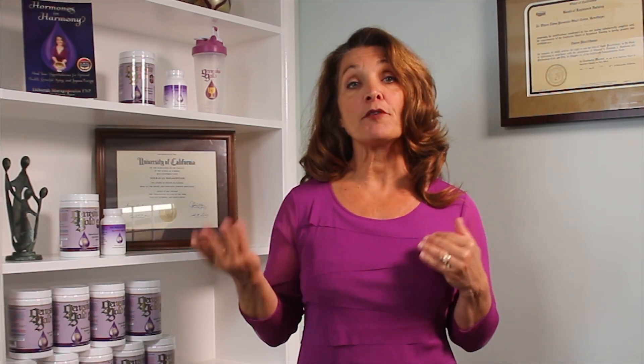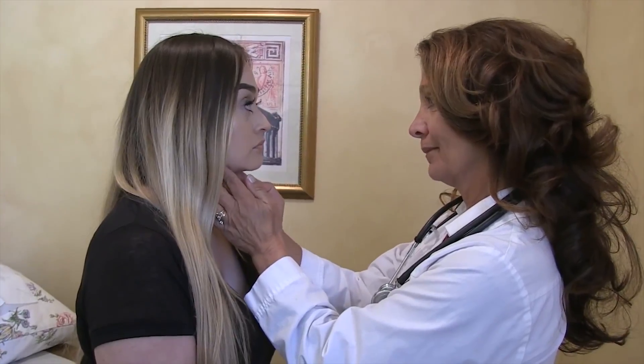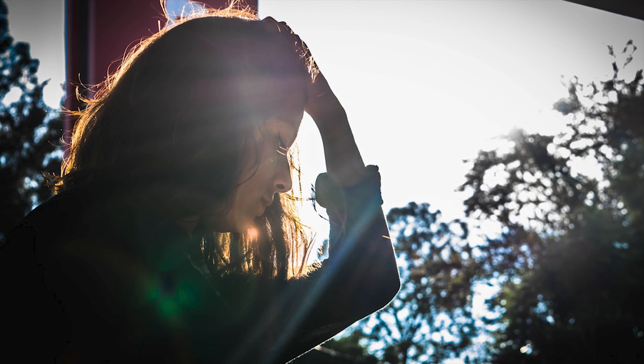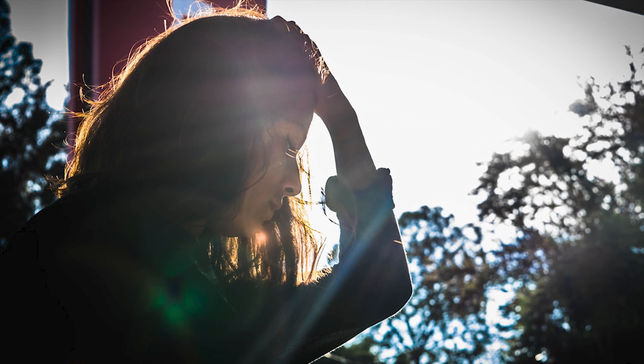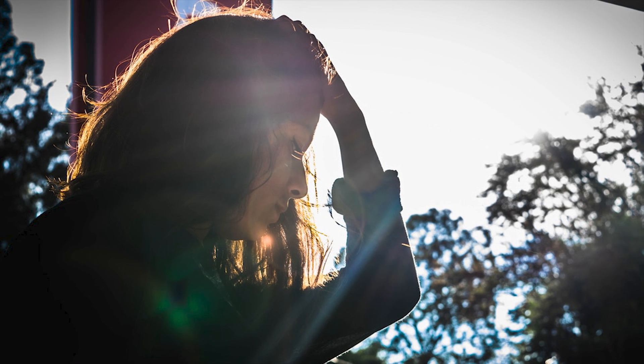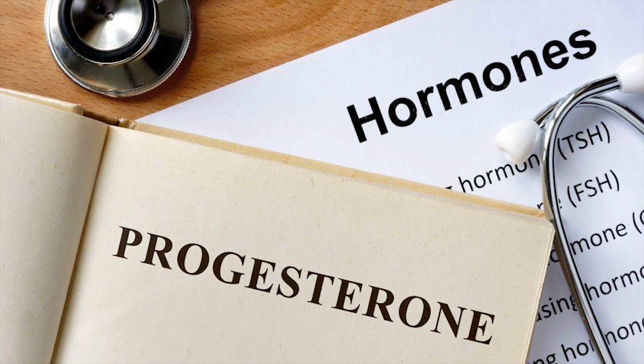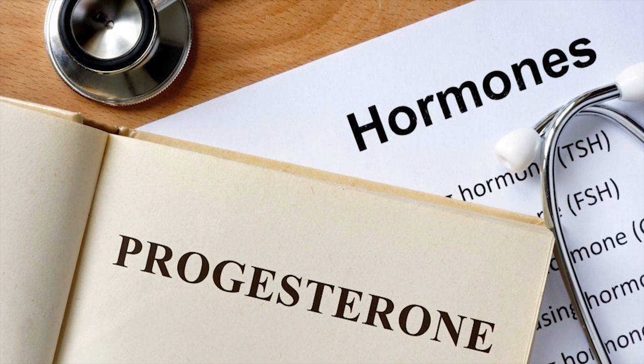You can also have your progesterone blood levels checked with your HCG as soon as you know you're pregnant. The best way to prevent miscarriage if you're not making enough progesterone is to take progesterone. Unfortunately, most doctors will not prescribe progesterone until you've had multiple miscarriages — that is a shameful loss and it's very hard on you. I've seen women suffer through 6 to 8 miscarriages before getting the help they need. For my patients with corpus luteal defect, I prescribe progesterone from ovulation until 14 weeks gestation.